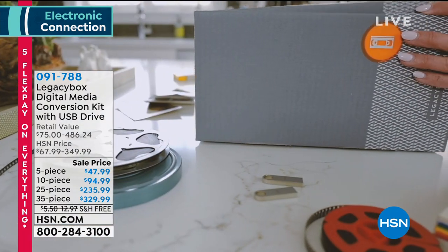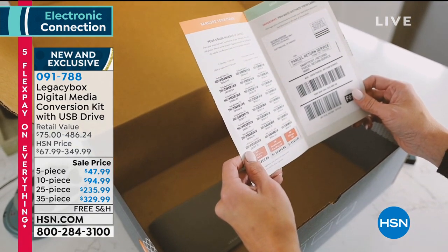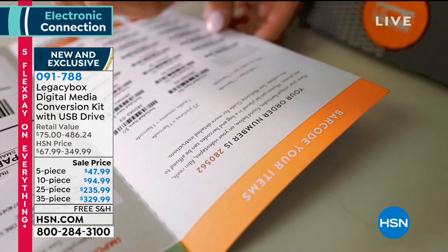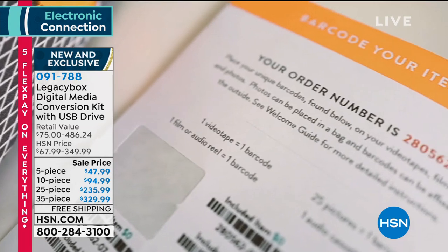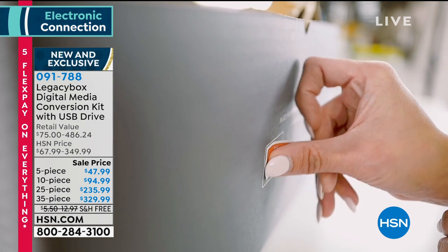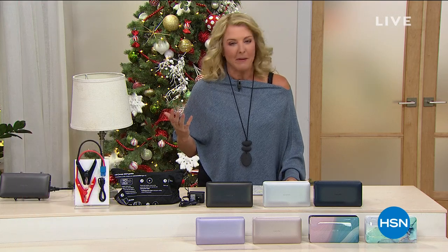They'll preserve those awesome memories — it's very safe, very effective. How many of you have videotapes you haven't seen since your baby was born 30 years ago? Or films from your grandparents or parents that you don't know what's on them? Let Legacy Box bring them to life, bring them back — a really cool thing to see. Check that out on hsn.com as well. Stay with me — it's colorful, it's bold, it's brilliant. It's what every tablet dreams of being: it's an iPad, and it's coming up next.